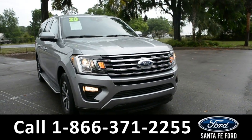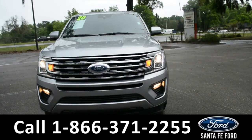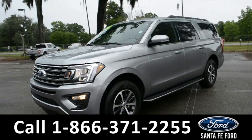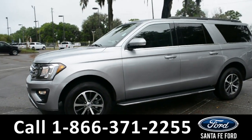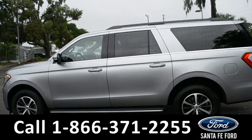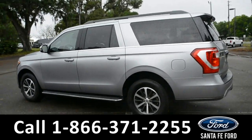Here we have a 2020 Ford Expedition Max. This vehicle has fog lights, alloy wheels, remote keyless entry, a keypad door lock, solar tinted windows, running boards, roof rails, and a spoiler.